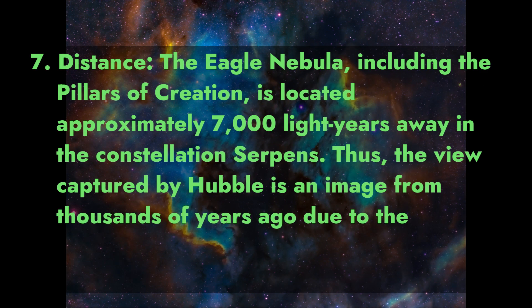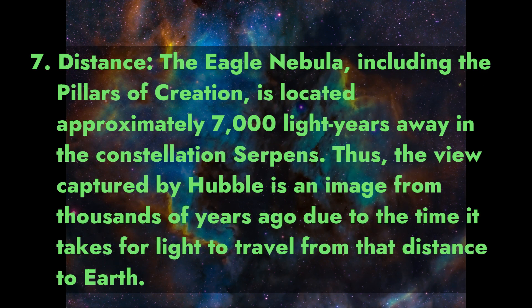Fact 7: Distance. The Eagle Nebula, including the Pillars of Creation, is located approximately 7,000 light-years away in the constellation Serpens. Thus, the view captured by Hubble is an image from thousands of years ago, due to the time it takes for light to travel from that distance to Earth.